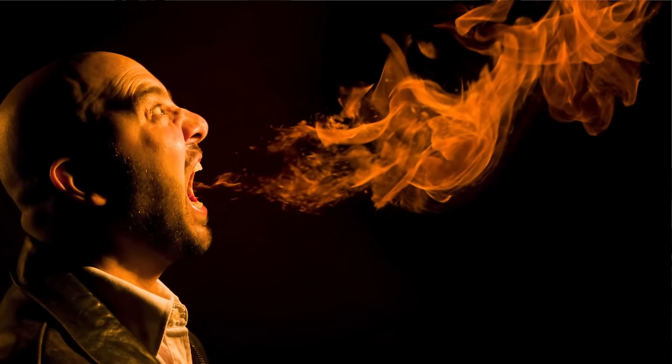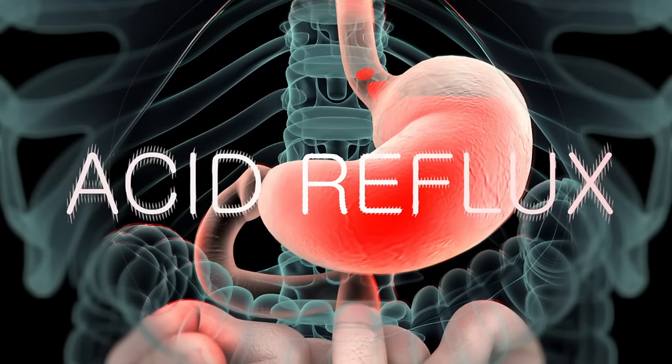GERD, acid reflux, or heartburn can be absolutely one of the most annoying and very common health conditions. In fact, one in four individuals suffers from some degree of belching after eating, burning, esophageal pain, nausea, even dental erosion, and sometimes pain so great that some people feel like they're having a heart attack. Today's video delves into my naturopathic approach to resolving acid reflux, with a key focus on soothing and healing the mucosal lining of the esophagus and the stomach.